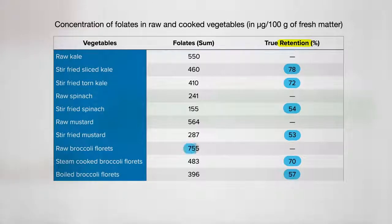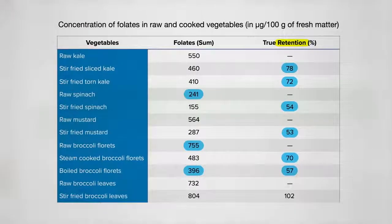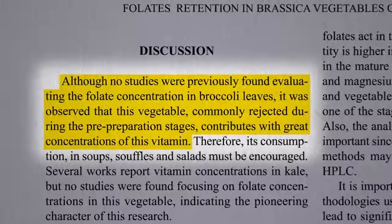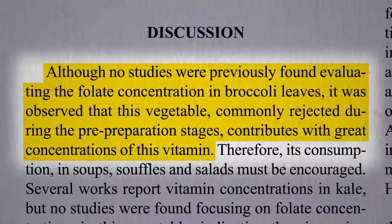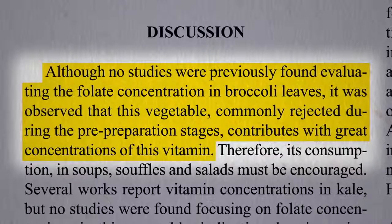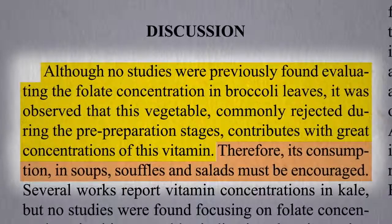Note that broccoli starts out so high that even boiled broccoli has more folate than raw spinach. But check out broccoli leaves — not only do they start out with among the highest levels, the levels actually go up a bit when you cook them. No one's ever looked at the folate concentration in broccoli leaves, which ironically are commonly just cut off and thrown away, yet they contribute great concentrations of this vitamin. Therefore, we should make sure to eat them.